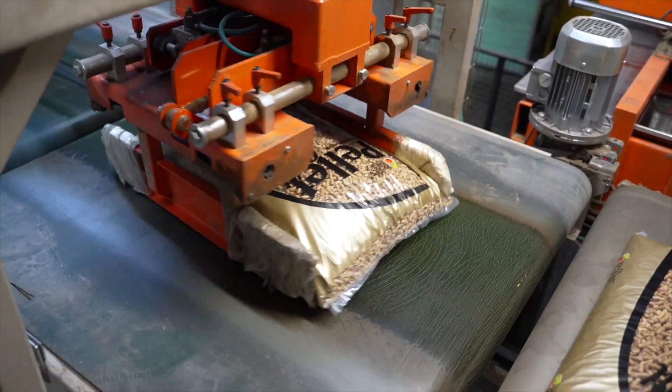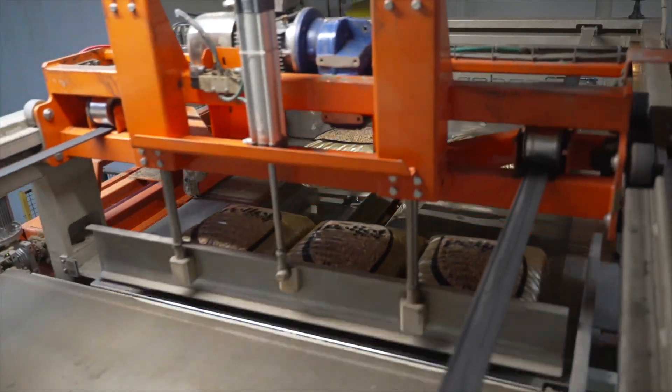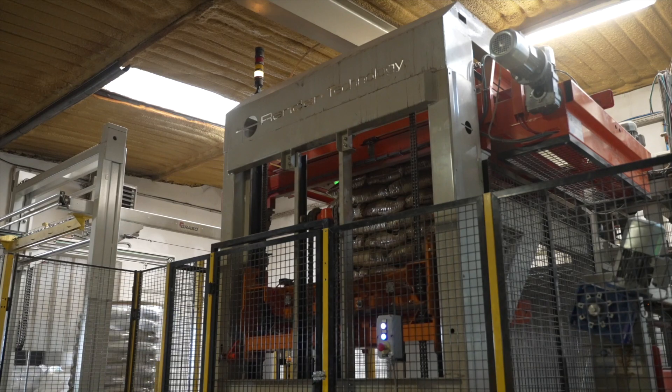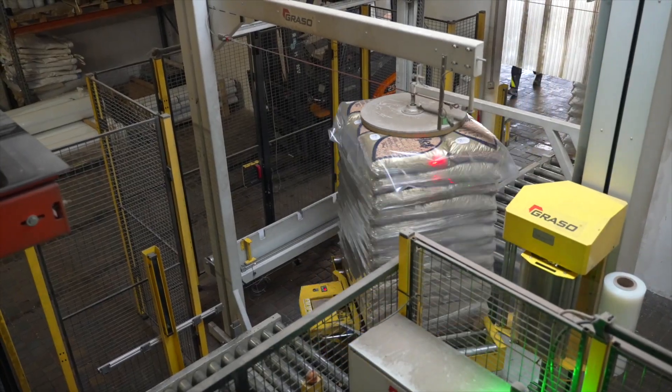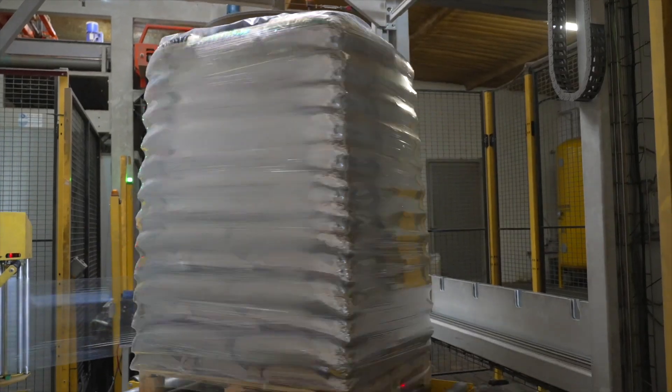The bags are transported on a conveyor to an automated stacker. Here, a pallet consisting of 13 layers, i.e. 65 bags, is formed, which is then transferred to a mechanical wrapper that secures it with plastic film resistant to weather conditions and UV radiation.